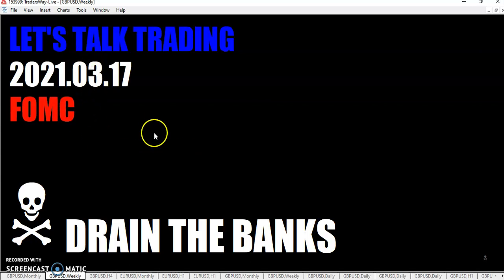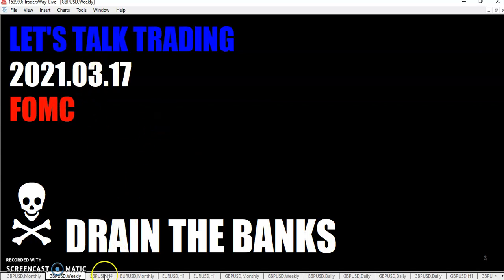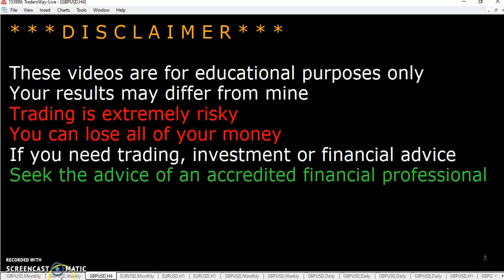Maybe I should have had everything in green since it's St. Patrick's Day. And just so you know, even on St. Patrick's Day, these videos are for educational purposes only and your results may differ from mine. FOMC — it's a big day today. It's the Federal Reserve, and it looks like you're not going to see any rate hikes. So that means the dollar's getting killed, and the other pairs, other currencies, seem to be going up in comparison to the dollar.